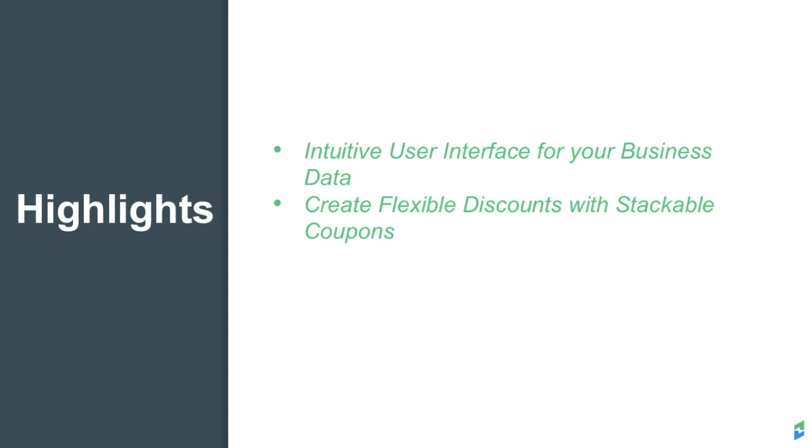Our stackable coupon feature further supplies the ability to customize offerings and provide you with a number of methods to create discounts for your customers. Configuring taxes is easy when using our native Avalara integration. You can also create custom taxes for specific jurisdictions if you choose.